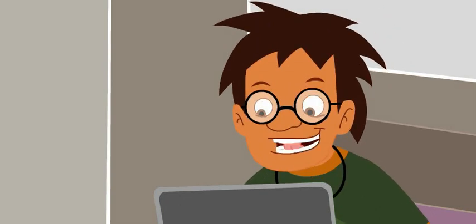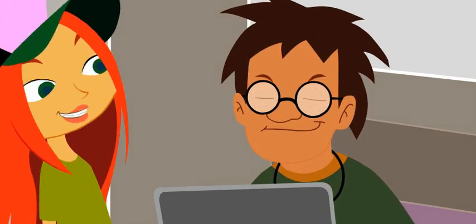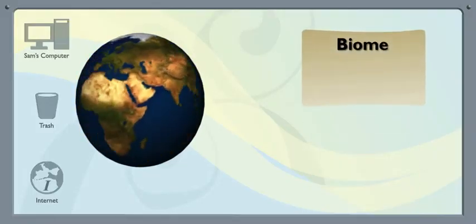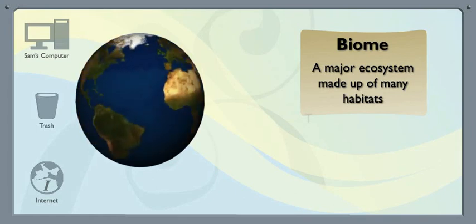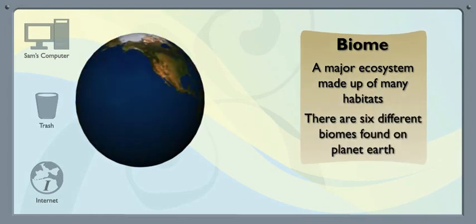Let me show you. I bet I can get online and find some pics that really illustrate the beauty of each biome. So a biome is a major ecosystem made up of many different habitats.